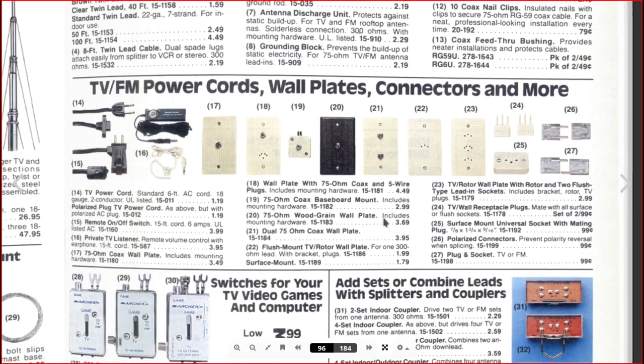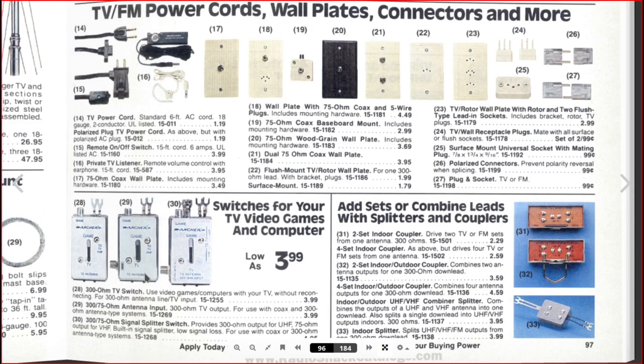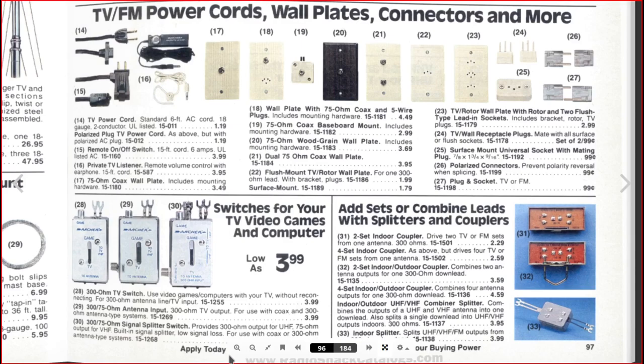Here's some wall mounts, and there are 300-ohm TV switches — these were for games in those days, video game computers, for consoles like Atari switchers. I use video game computers — a lot of consoles at this time would use these Archer switchers. You could hook your Atari up to the TV antenna this way. There's actually a device where you just hook your Atari connection right up to a coax connector and get decent video quality. There are also splitters, combiners, everything in TV, VCR, and FM accessories.